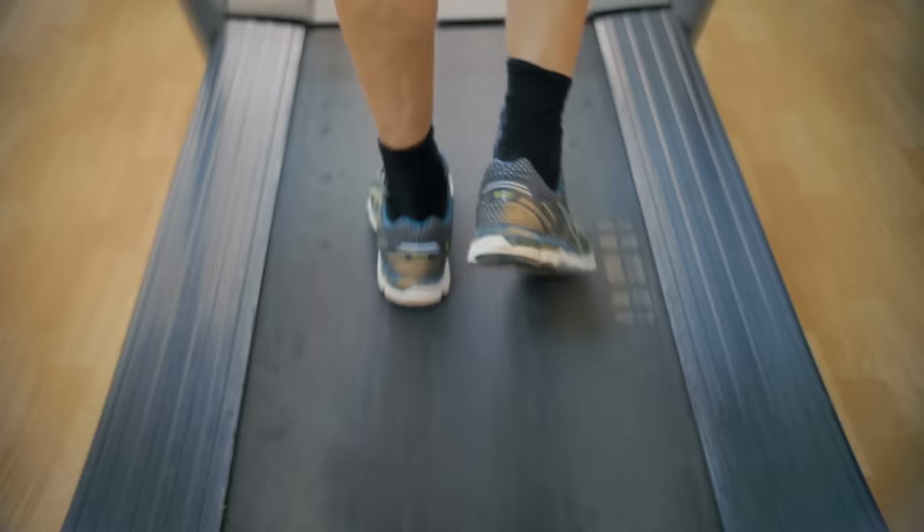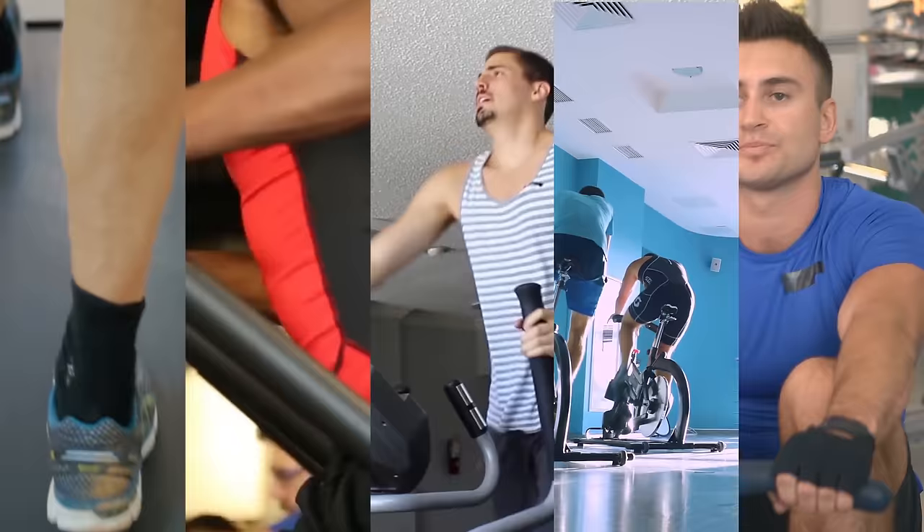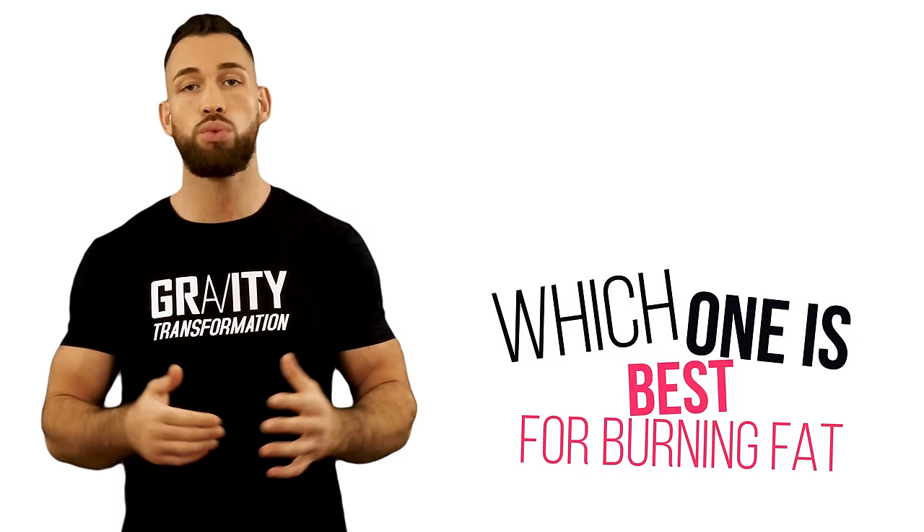Treadmills, stair climbers, ellipticals, bikes, and rowing machines are just a couple of the options that you can choose from. So which one do you choose? Which one is best for burning fat? Well, that's what I'll help you answer in today's video.